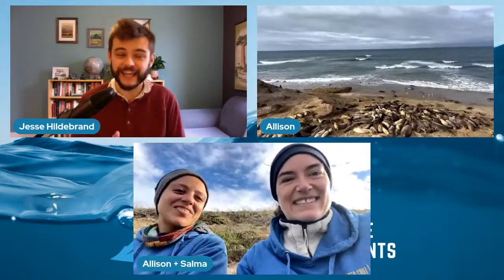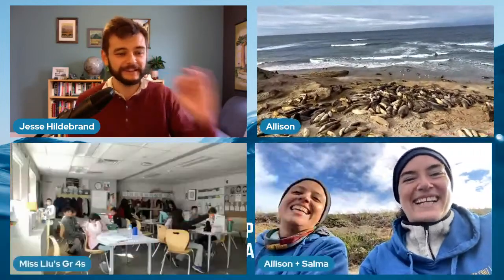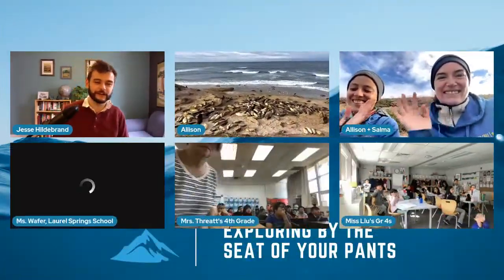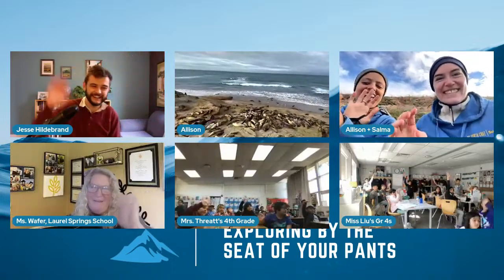Allison, Salma, the whole team there — thank you so much. This was so much fun. I love getting the chance to hang out on this amazing beach. I'm going to bring in our classes to say a big thank you and farewell. Stay tuned for that email — I'm sending you that elephant seal battle video, it's going to change your life. Thanks to Ms. Lou's class, Ms. Greene's class, Ms. Wafer's class — thank you so much, everyone. Bye, guys — we'll see you later!